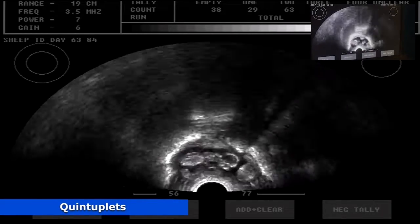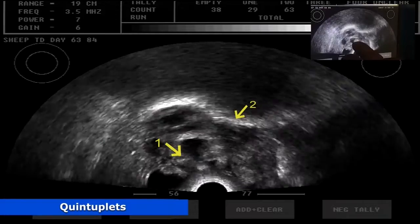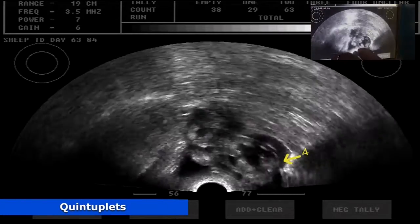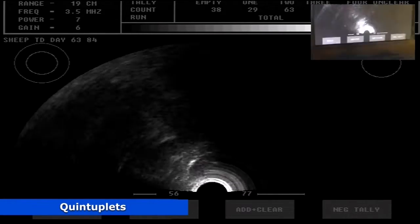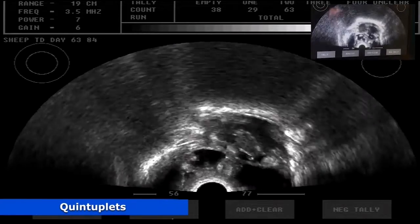So we've got a quintuplet? Yep. It's got one, two, three, four, five. And what does the health of the pregnancy look like? Yeah, pretty good — they're all pretty healthy.